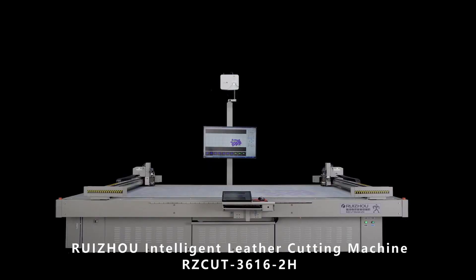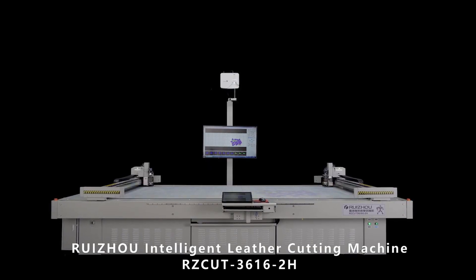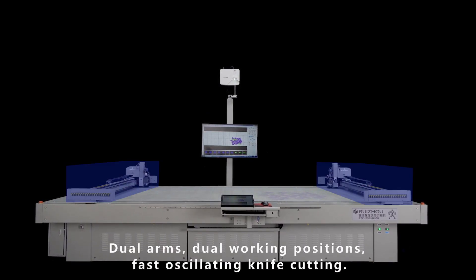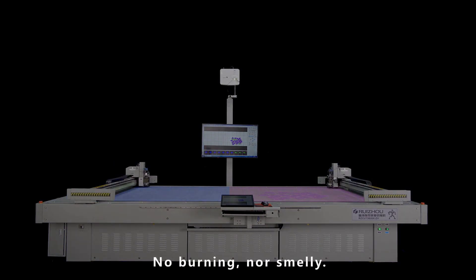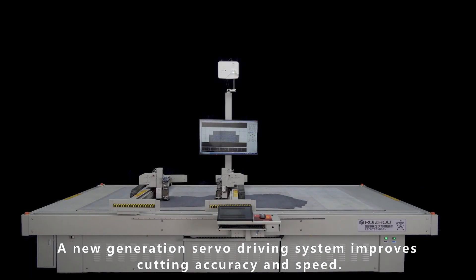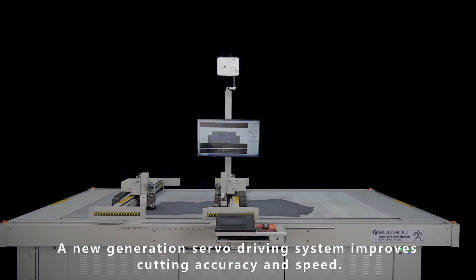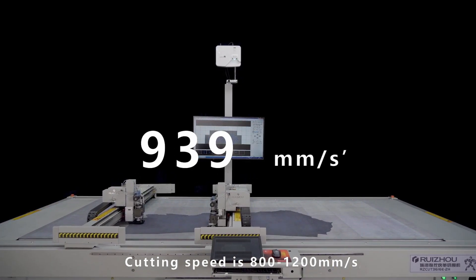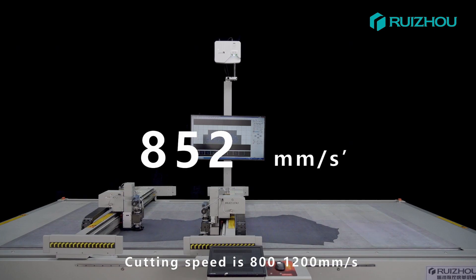Radio Intelligent Leather Cutting Machine RZ-CUT361628. Dual arms, dual working positions, fast arcinated knife cutting, no burning, no smell. A new generation servo driving system improves cutting accuracy and speed. Cutting speed is 800 to 1200 millimeters per second.